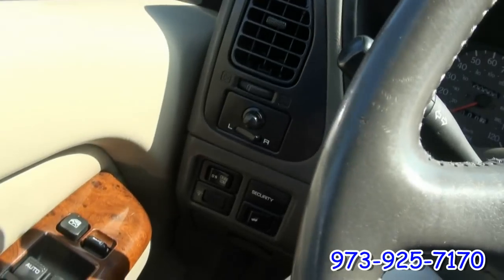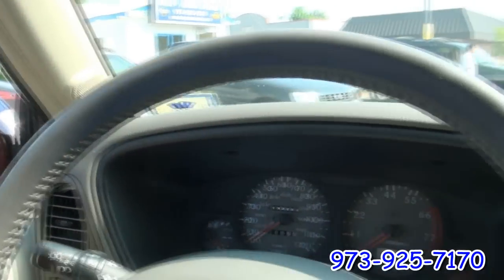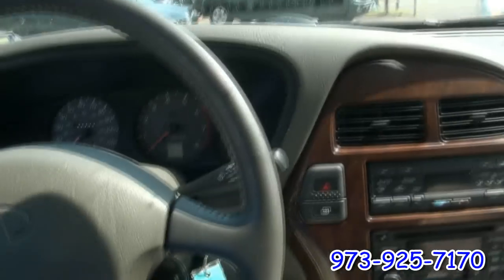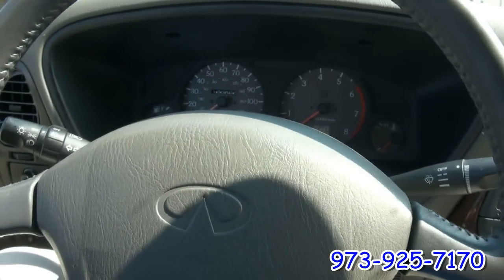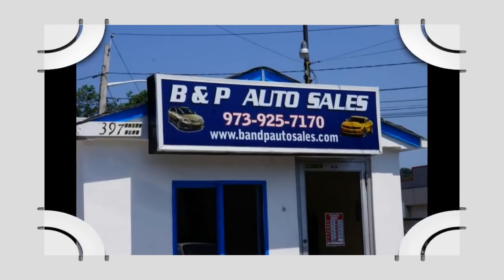The front fog lights are yellow, which is what really set this SUV apart from others. You have tweeters in the A-pillars, and up above you have your temperature and compass, as well as HomeLink. Very, very nice and luxurious. For more information, call 973-925-717.